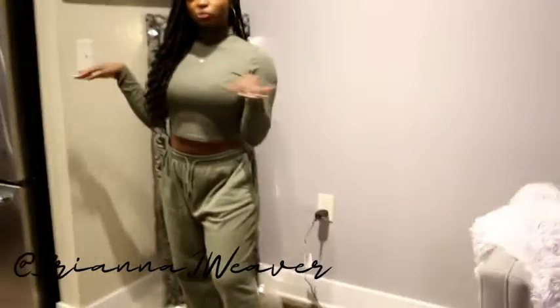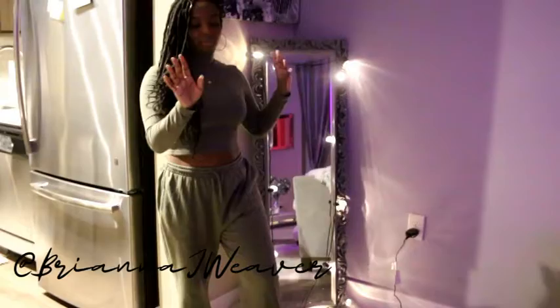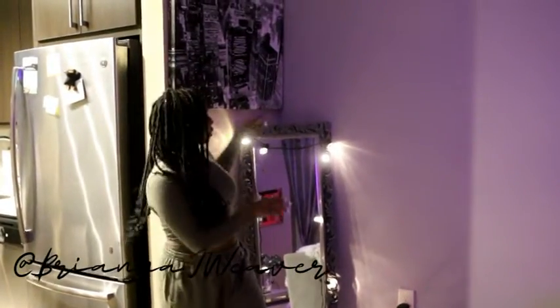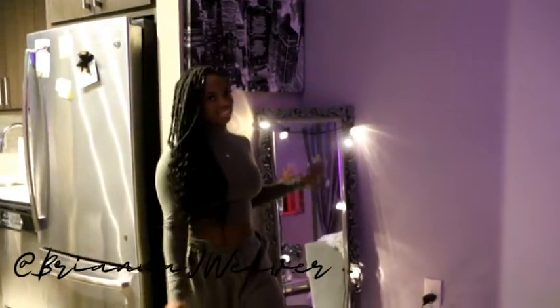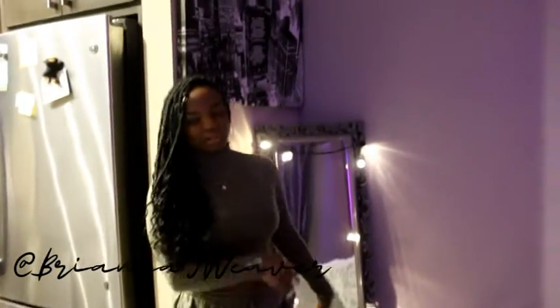This is actually one of my favorite corners. Let me turn the light off so you can see the ambiance. If you follow me on Instagram — by the way, follow me at Brianna J. Weaver — this is where I take most of my pictures in this mirror right here. If you ever see a little mirror pic, it's definitely from this corner.